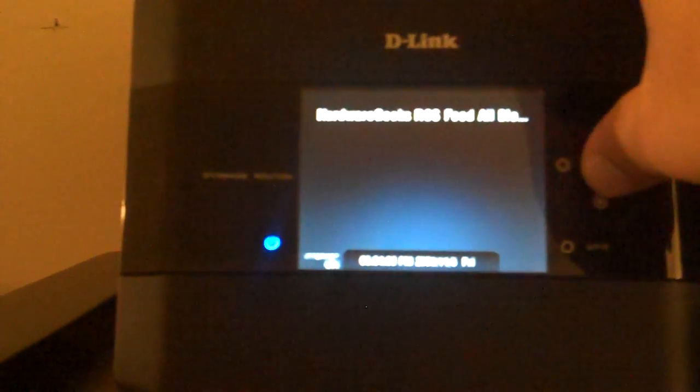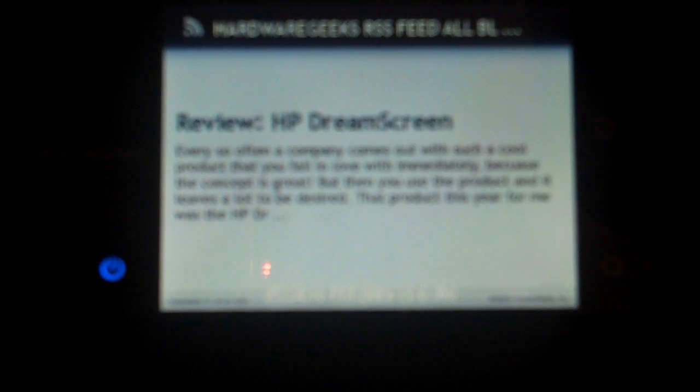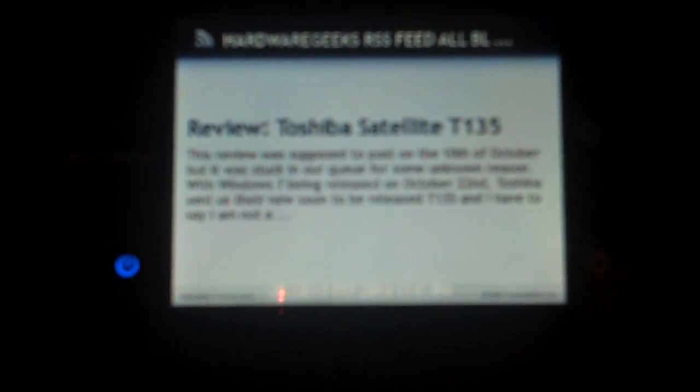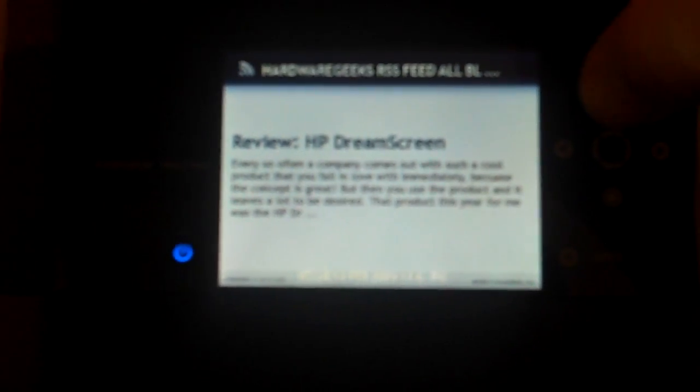The RSS feed for HardwareGeeks.com — can't see it well but that's a review for the T135 I just posted, the HP Dream Screen, and again the Toshiba T135. Seems to be only cycling between those two.